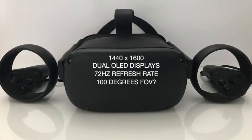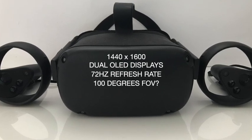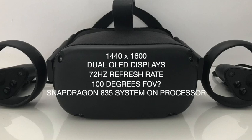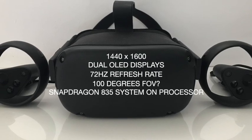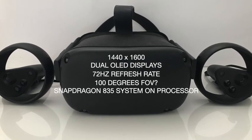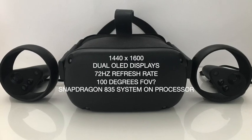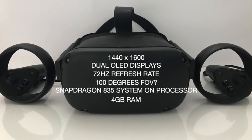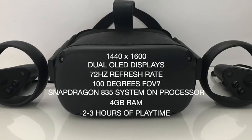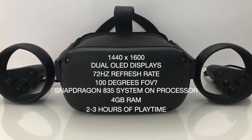It also has a field of view of around 100 degrees — we don't really know the exact figure but I think it is around 100 degrees. The Snapdragon 835 processor, first produced in 2017, has aged a little bit in 2020 but does still do the job very well. With 4GB of RAM it has more than enough of what is needed, and with 2-3 hours of playtime it gives a pretty good overall experience and lots of time to play your favourite VR games.